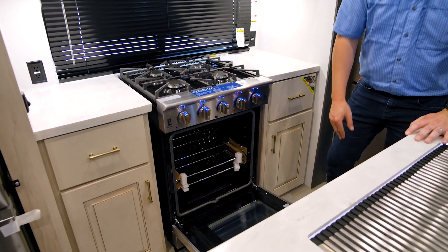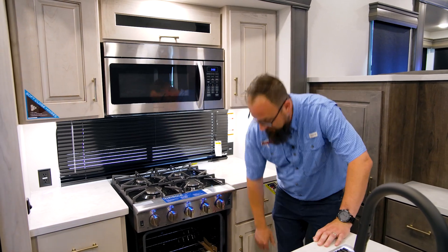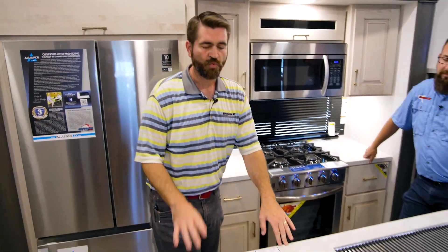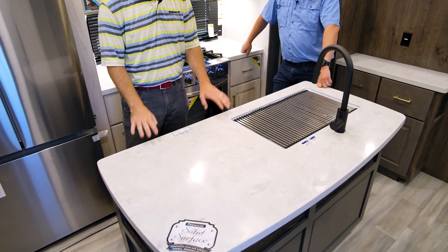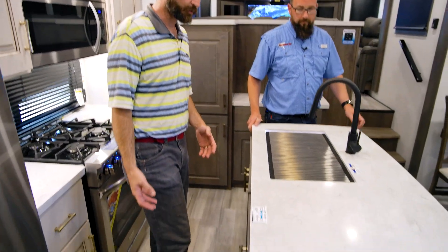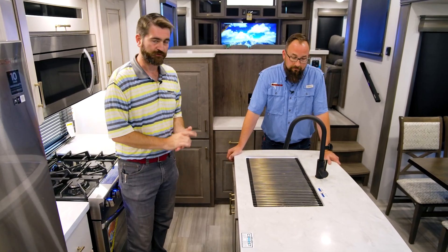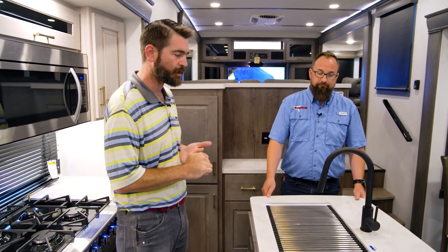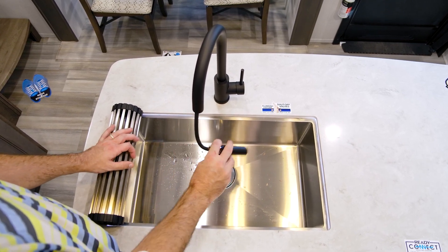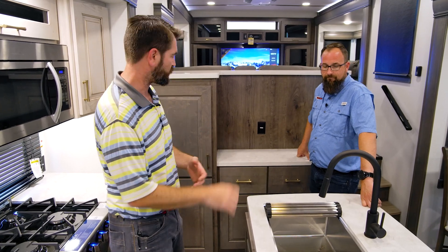Moving into the kitchen, a key Alliance feature is their residential four-burner range with a deep oven — deep enough to actually fit a turkey, not just a Cornish hen. The big center island is already set up to have a dishwasher installed — just remove a couple of drawers and pop one in. There's also a big single-basin stainless steel sink hidden by a sink cover that extends counter space, with a high-arc faucet for pots and pans and a pull-out sprayer for easy rinsing.